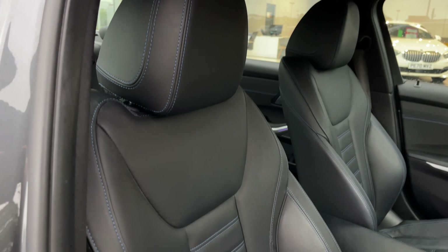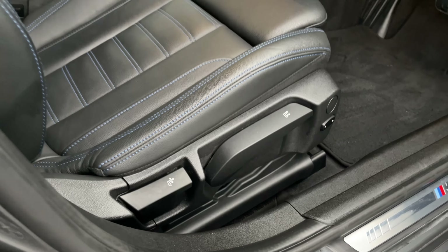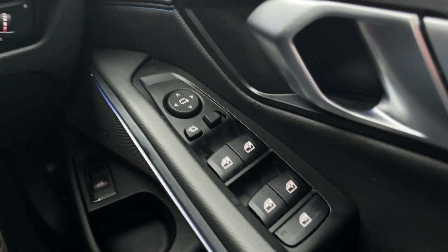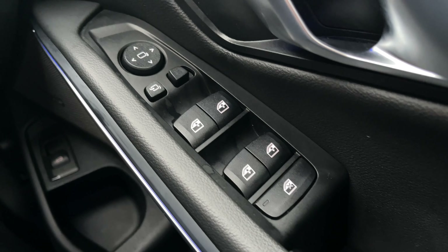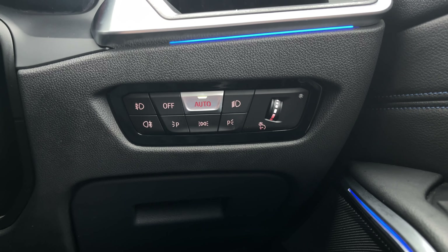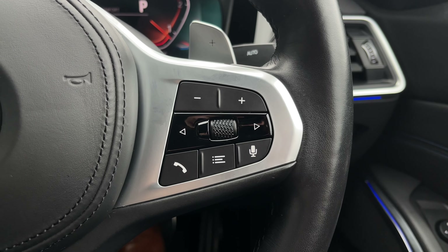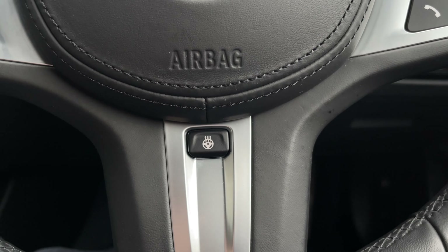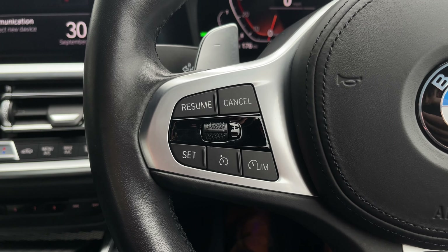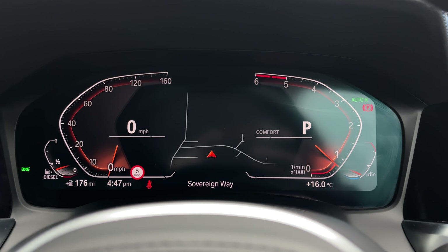Taking a look at the front seats, you've got a gorgeous sports style with blue stitching and manual seat controls to the sides. On the door you've got four electric windows and electrically adjustable door mirrors. Just behind the steering wheel you'll find your lighting controls with an automatic option, and the same applies to your wipers. There's also a heated steering wheel — worth £170 — keeping your hands nice and toasty during colder months, as well as a speed limiter and cruise control function.